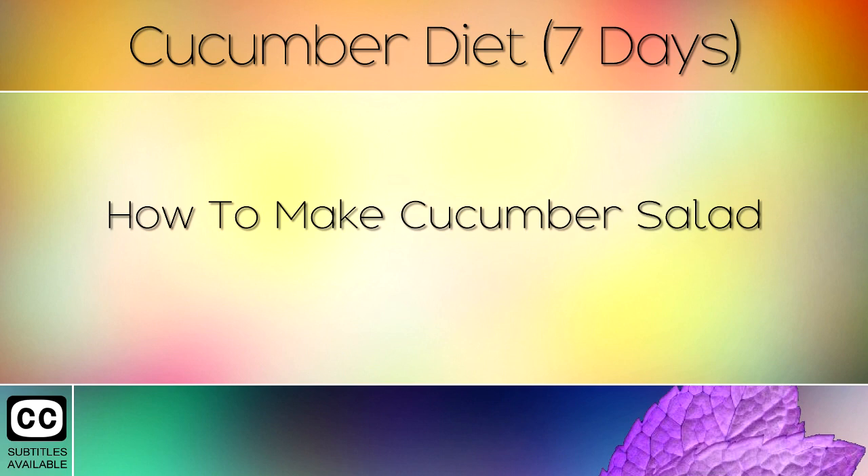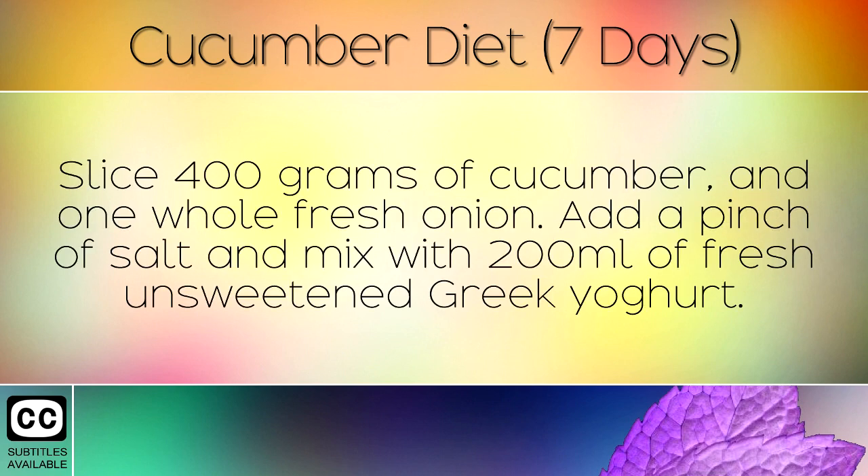How To Make Cucumber Salad: Slice 400g of cucumber and 1 whole fresh onion. Add a pinch of salt and mix with 200ml of fresh unsweetened Greek yoghurt.